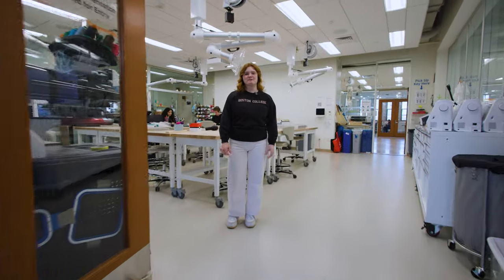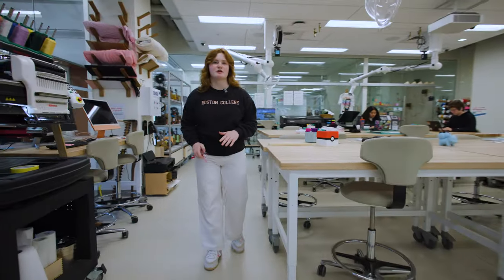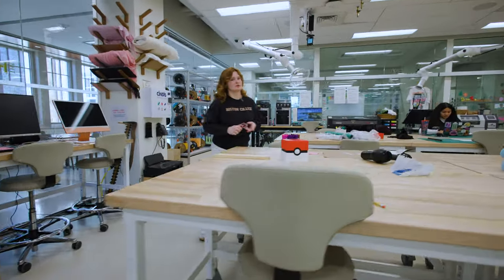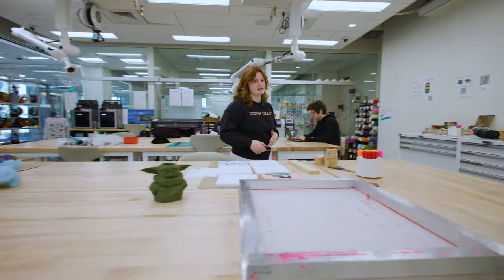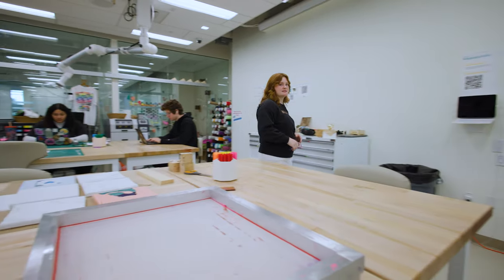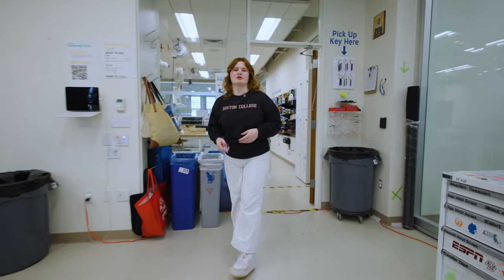Welcome to The Hatchery, one of our university makerspaces. This space is open to anyone in the BC community, no matter your major, background, or experience level. Seriously, all the team members are so welcoming and super friendly, and we all want to help you with your projects. You can do different trainings and workshops here, and then use those machines during open hours.